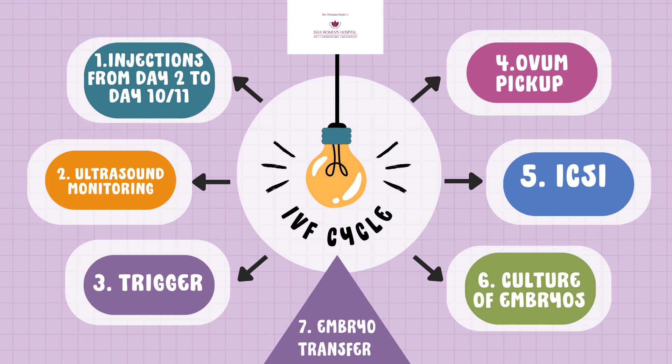After embryo transfer, the woman is given injections and a few medicines for the subsequent 14 days. After 14 days, we check her blood for serum beta-hCG level to find out whether she has gotten pregnant. That's the complete IVF cycle in just one slide — if you have any questions, please write to us.